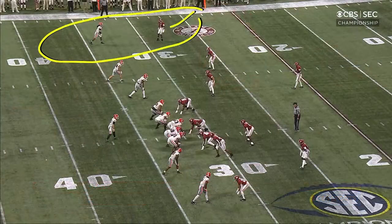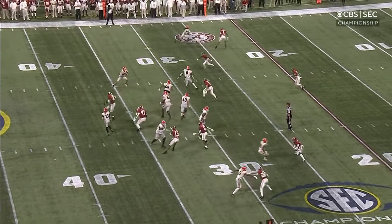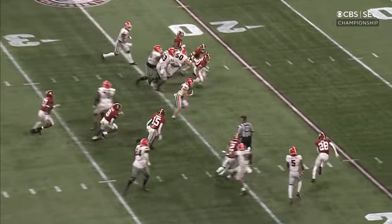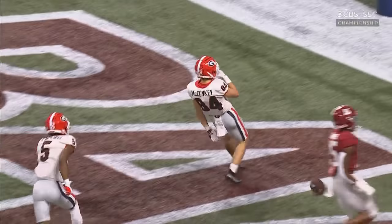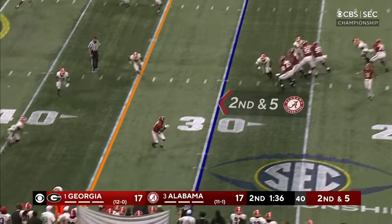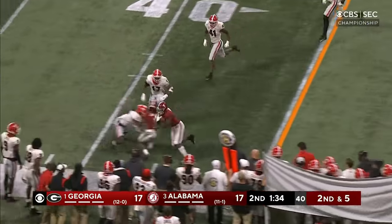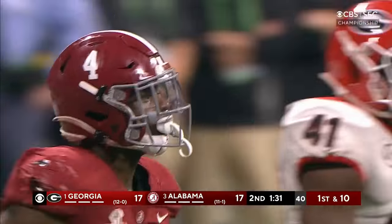This time Alabama puts their corner on them — meaning they've got a safety on the wide receiver. The adjustment doesn't work well because McConkie gets the ball going against linebackers. The speed, the adjustment, and the fear. Young throws short again and that's going to be a first down to Brian Robinson as he steps out of bounds with 1:31 left.